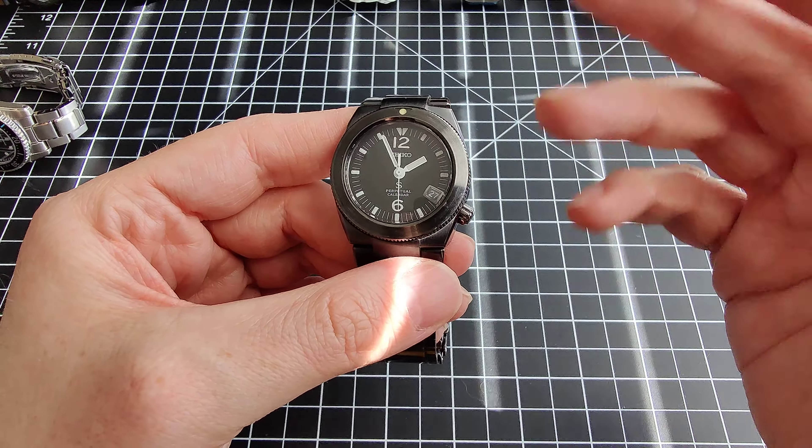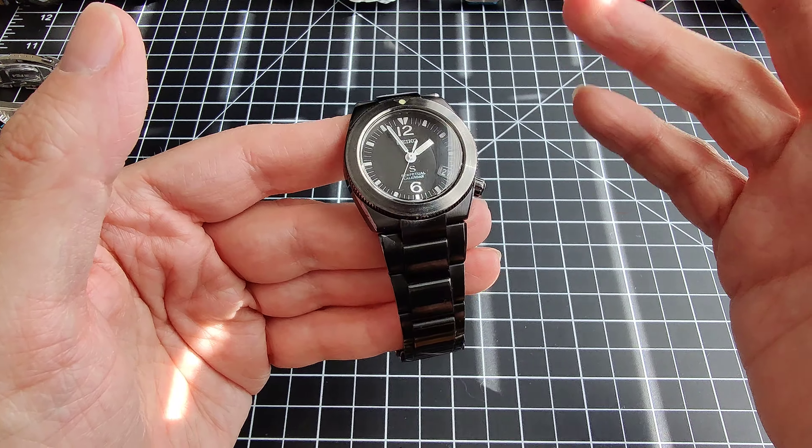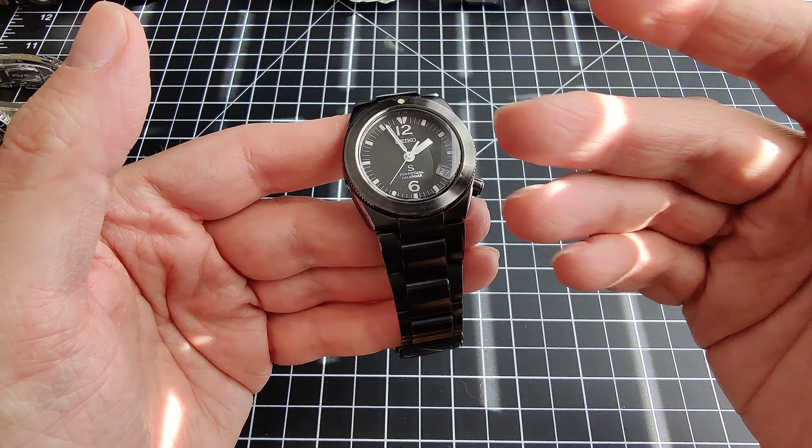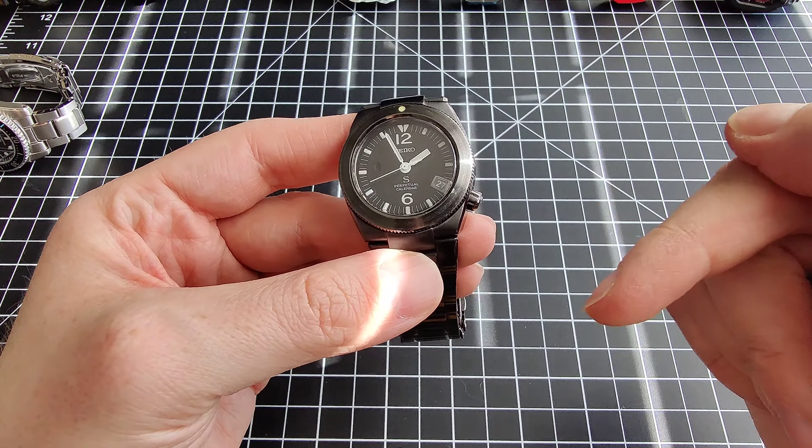You may have heard of the 9F series of movements. That's only used now with Grand Seikos, and that's their latest high-accuracy quartz movement. But the 8F series — there were a couple of different watches — they were the one before it.